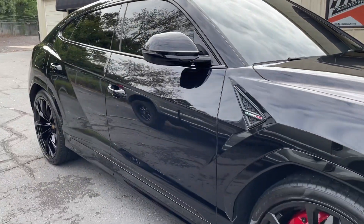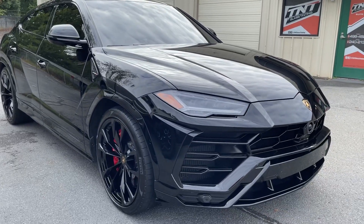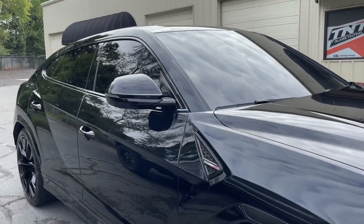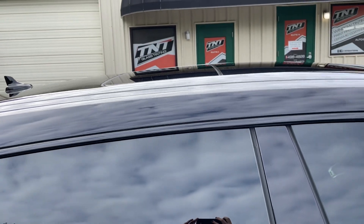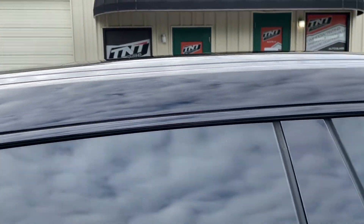This entire vehicle is hydrophobic, which makes it easier to wash, including the glass, because we did a glass coating on the windshield, all the side and back windows, as well as the sunroof on the top. We also put paint protection film all the way up here and on the roof.